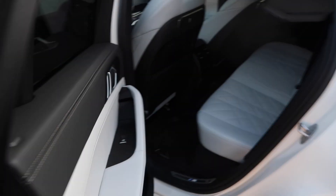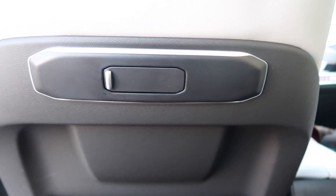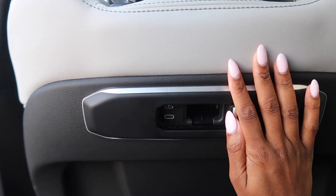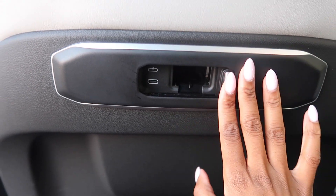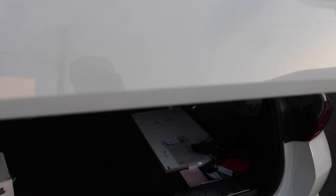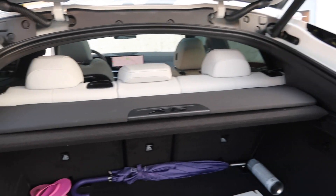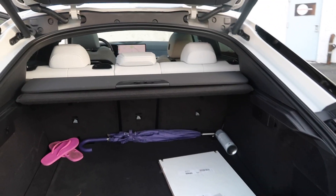This is the back seat — it's pretty roomy. One thing I really liked about the back seat is the outlets. I just thought that was so cool. And this is the trunk space — it's pretty big back there.